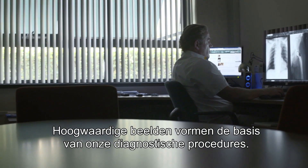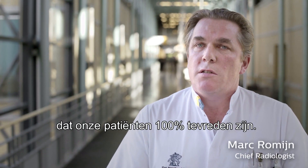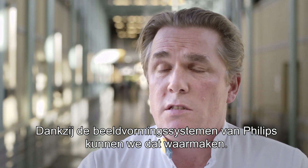Excellent images are the basis for our diagnostic procedures. Our everyday challenge is to make sure that our patients are completely satisfied. Philips modalities help us to meet these challenges quite well.